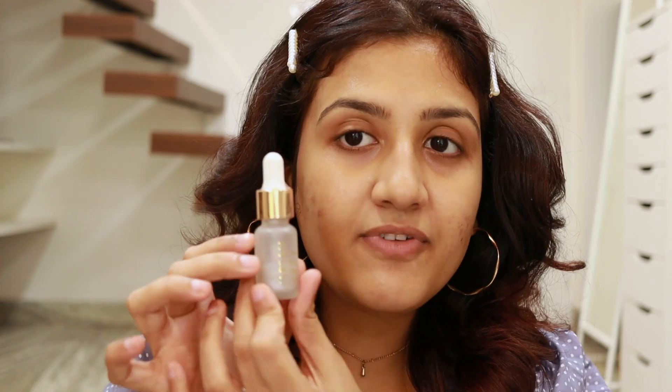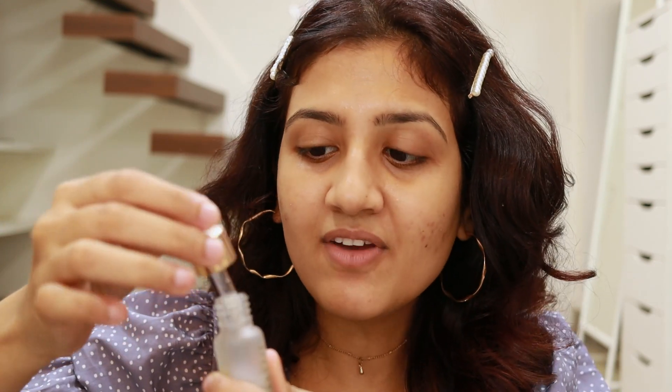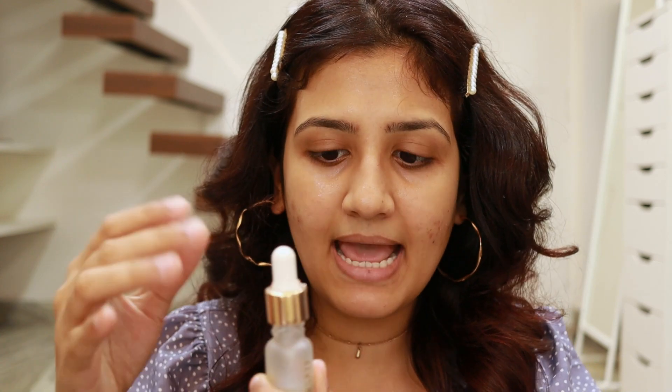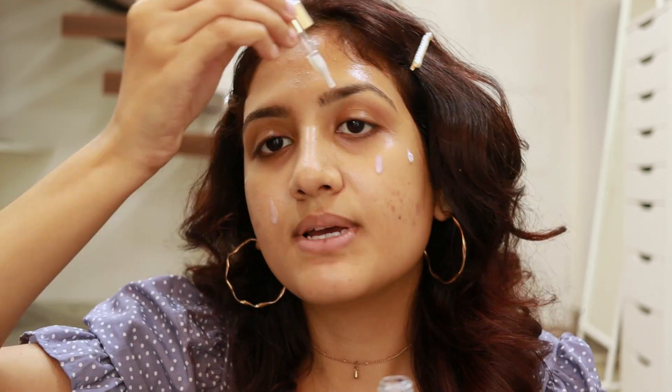To start, I'm going to spritz my face with MAC Fix Plus. Now that my skin is damp, I'm going to apply the first Sally liquid glass serum — it's very hydrating but very expensive. Since it's hyaluronic acid, it performs better on damp skin, so that's why I'm applying it on damp skin. Just two drops — four drops — because it's way too expensive.